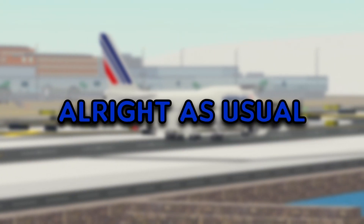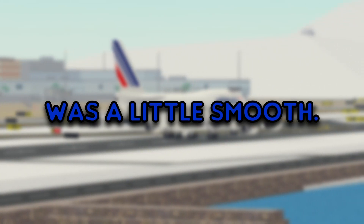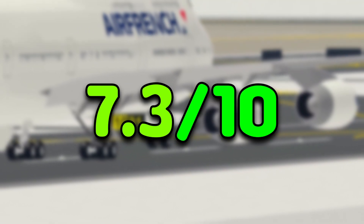The approach seemed alright as usual. Again they did come in pretty fast. They did touchdown late. Their smoothness was a little smooth. I'll rate this one a fair 7.3 out of 10.